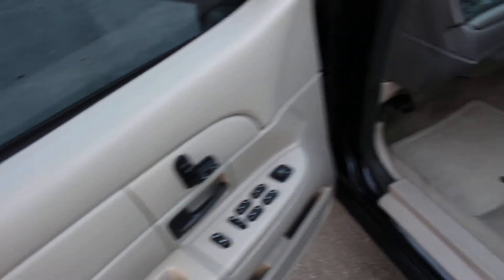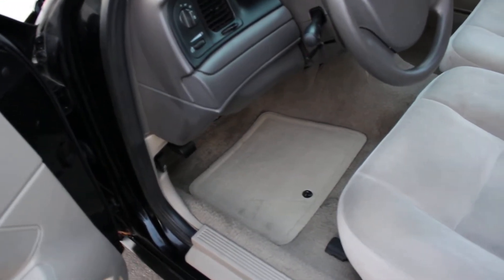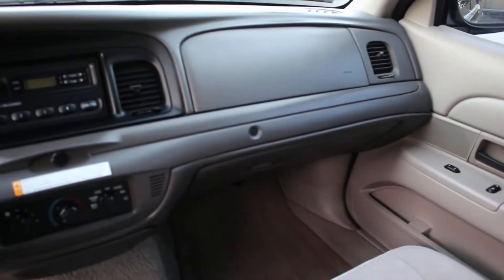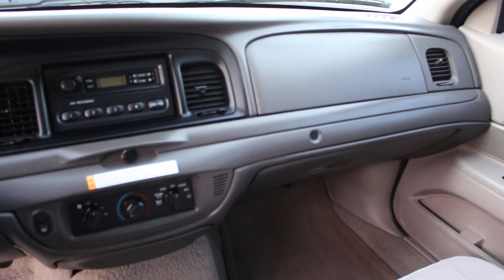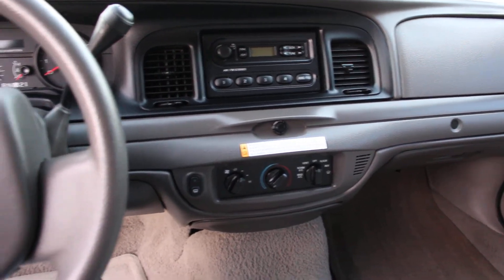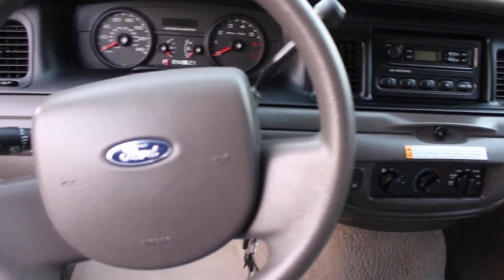It's got electric seats with new front carpet on the driver's side. The front seats are in perfect condition and still very comfortable. No holes on the dash. There's a basic AM/FM stereo and no cruise control on this unit.